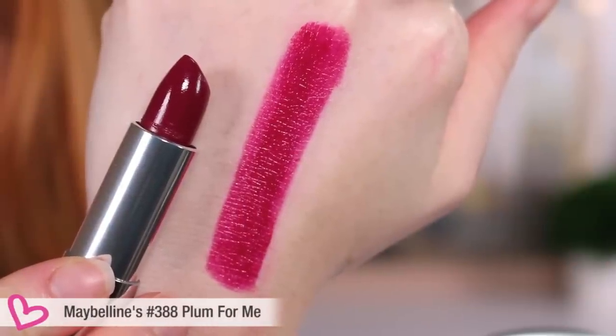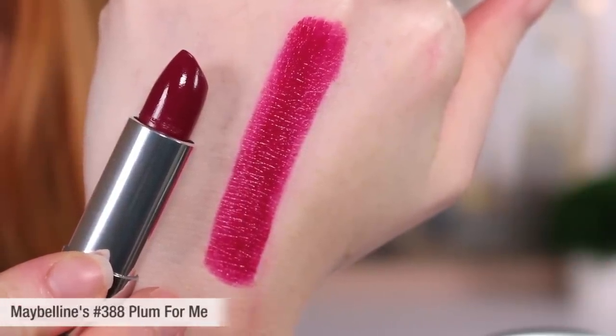Now 388 'Plum for Me.' Oh, I haven't seen it yet — that's pretty! It's like a dark wine red. Whoa, that's another fall color but it's really pretty on you. All these colors compliment the eye shadow too. They've done really well with the lip colors. I can see different cultures and races being able to wear these.